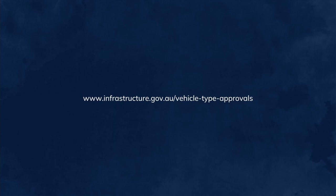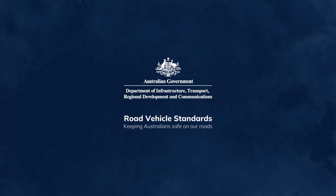For more details about the eligibility criteria and supporting information requirements, visit our website and read the guide to vehicle type approvals. Road Vehicle Standards — keeping Australians safe on our roads.